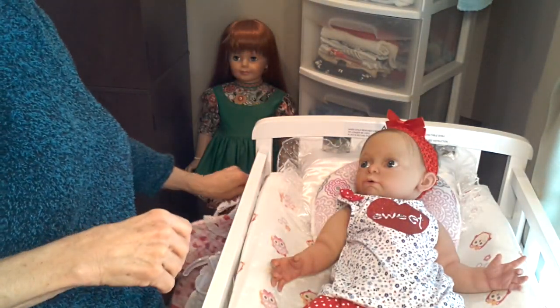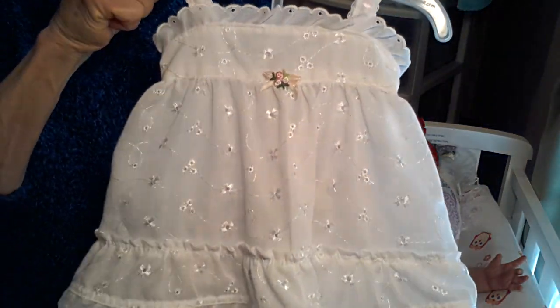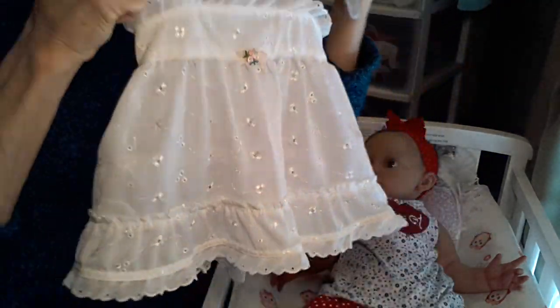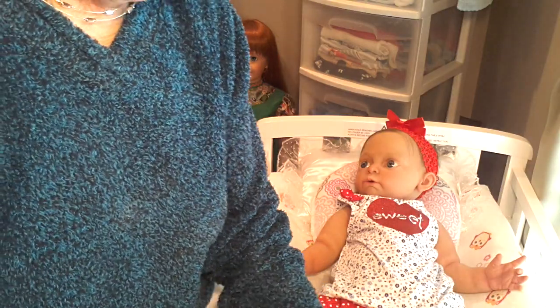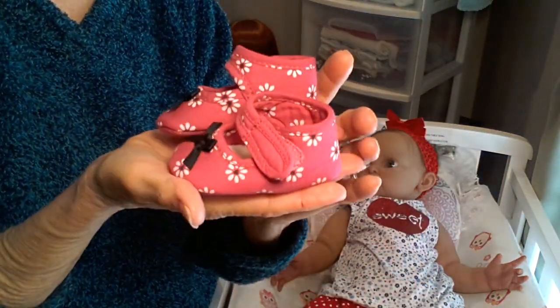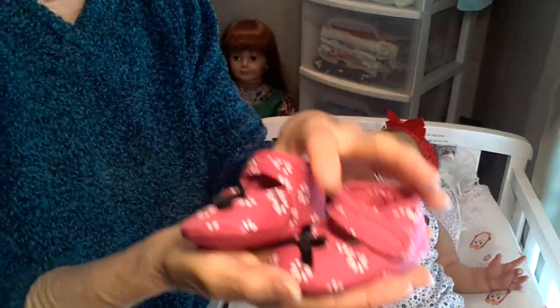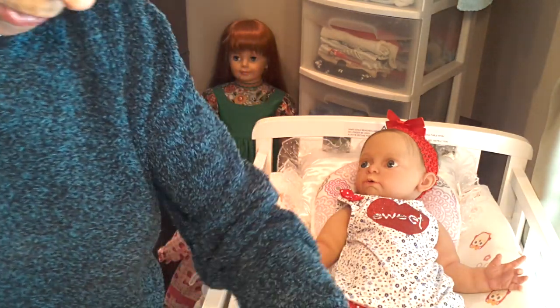Underneath the dress, of course, I have this little slip that you've seen before, and it's also made of eyelet. The shoes that I've chosen for her are these — they're the same color as the trim and as the strawberries that are on the dress. And then I have some white eyelet socks. So let's go ahead and get started changing Little Miss Bethany.